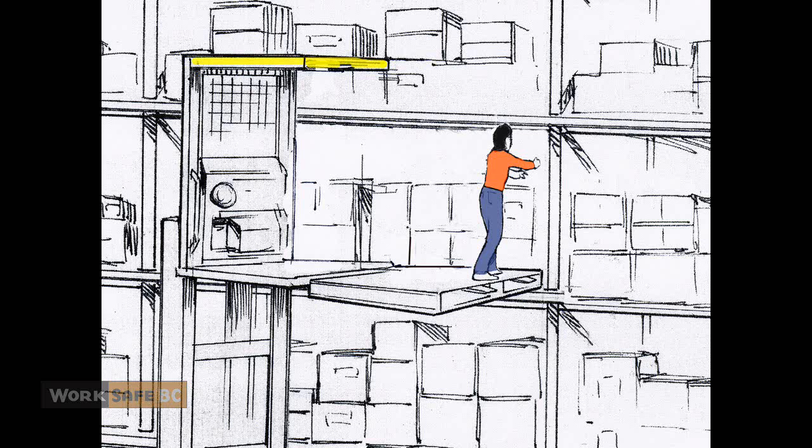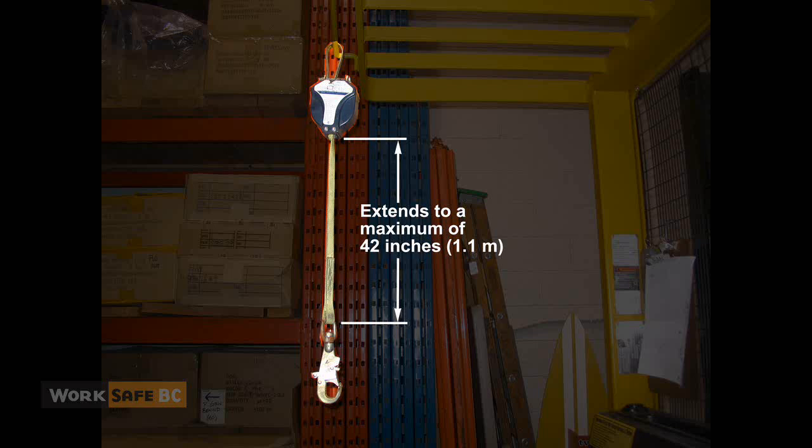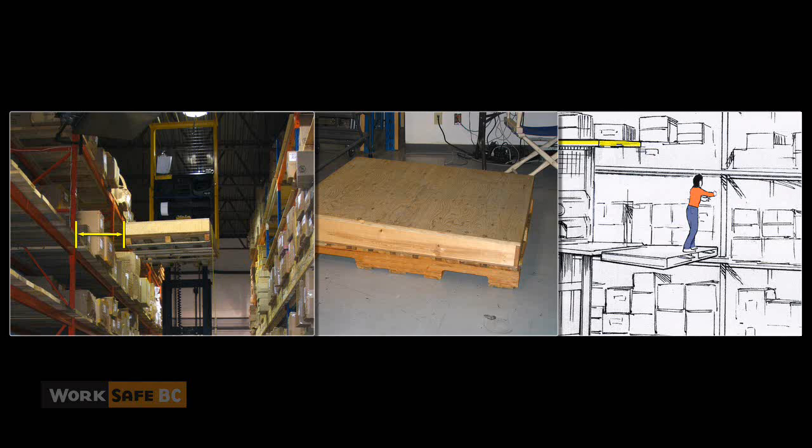In order to step onto the work platform from the designated operator's platform, a worker would have to forego using fall protection, because the safety lanyard designed to keep the operator on the designated operator's platform would be too short to allow them to reach into the racks. With a gap to reach across, an unsafe work platform with unguarded edges, and no appropriate fall protection in use, the stage was set.